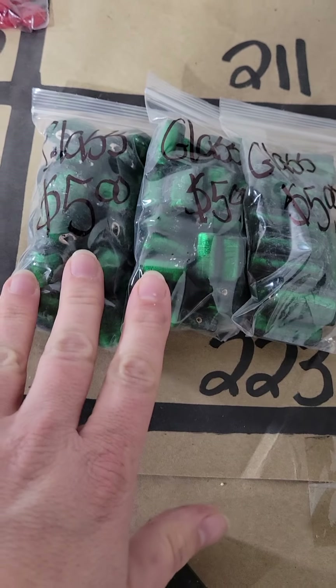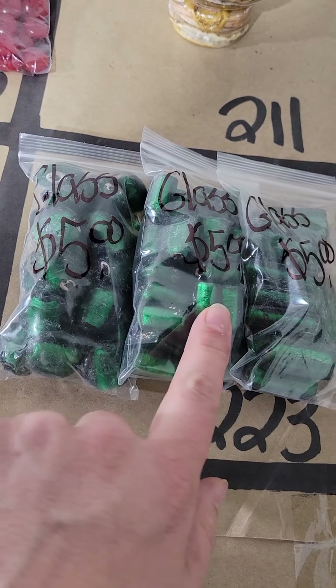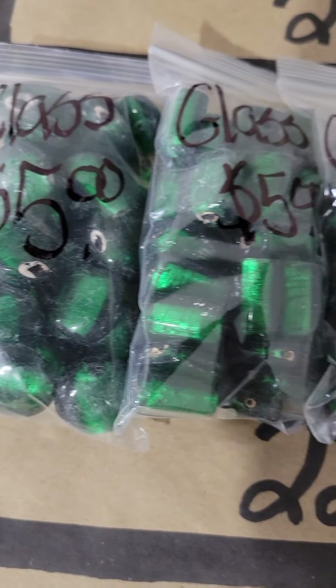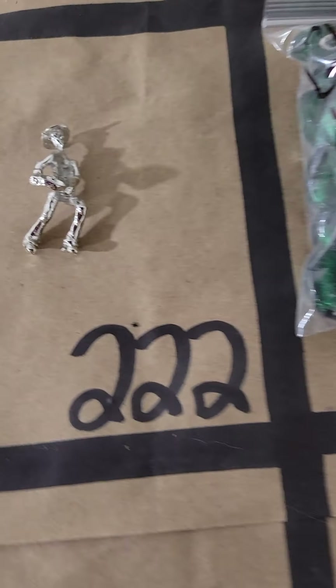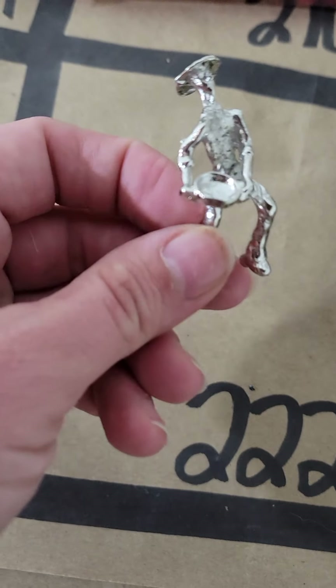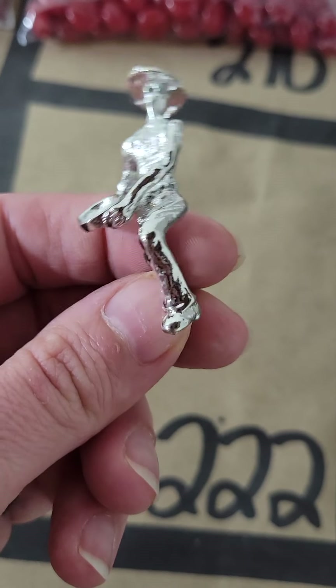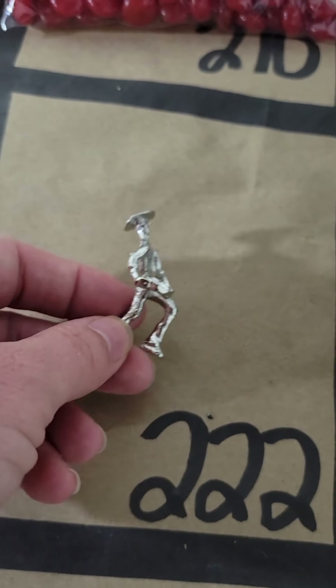Number 223 — I'm going to do a deal on these. They're all glass, all different shapes but the same color — they're $5 each but I'll give you all three packs for $5. Number 222 are little miners, I have a few of these, $5 each on number 222. Just let me know how many you want.